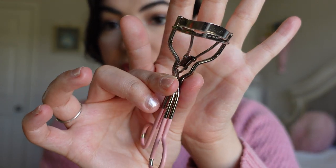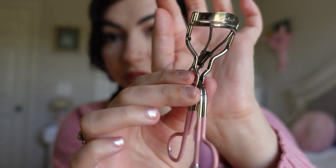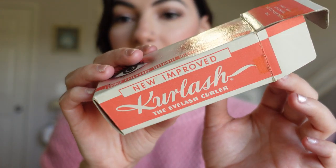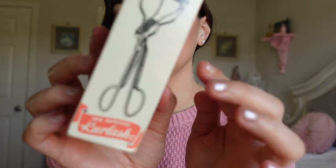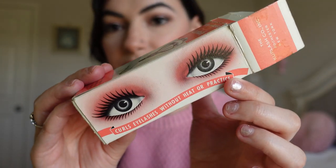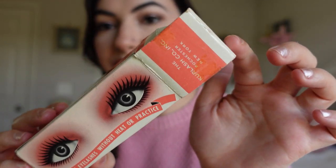So this is the lash curler that I found. It is from the 50s, so this is not the very first model. I couldn't believe that it's pink — look at the pink color and look at that gorgeous little mechanism. I thought we could even compare it to my current lash curler. Here is the original box, and it says 'new improved Curl Lash eyelash curler.' My favorite part is right here — it says 'curls eyelashes without heat or practice.' Look at that little imagery. I absolutely love it.